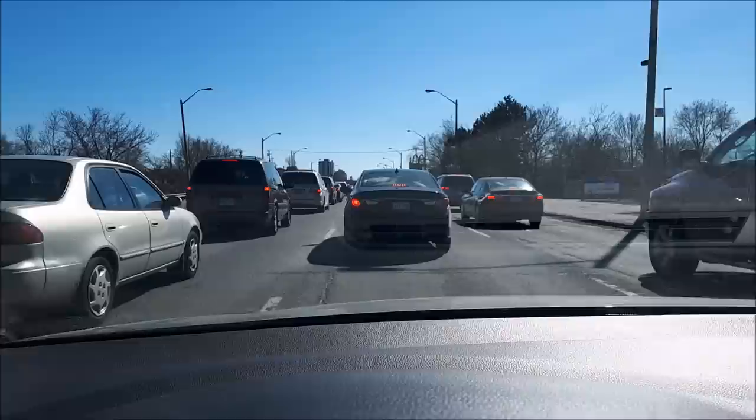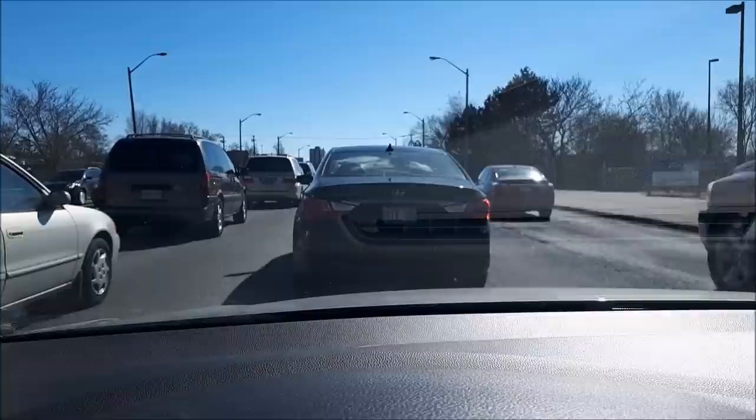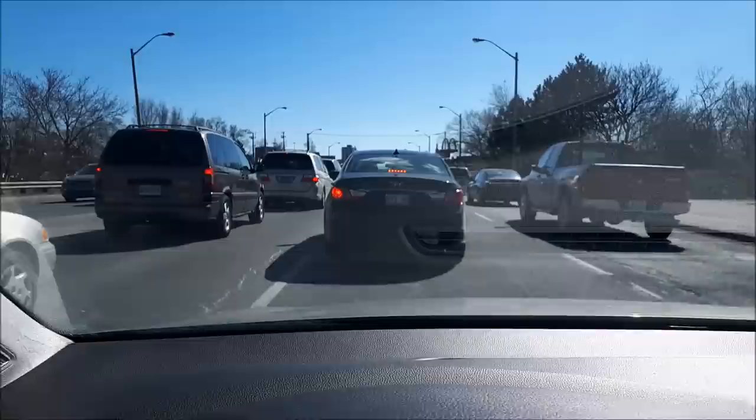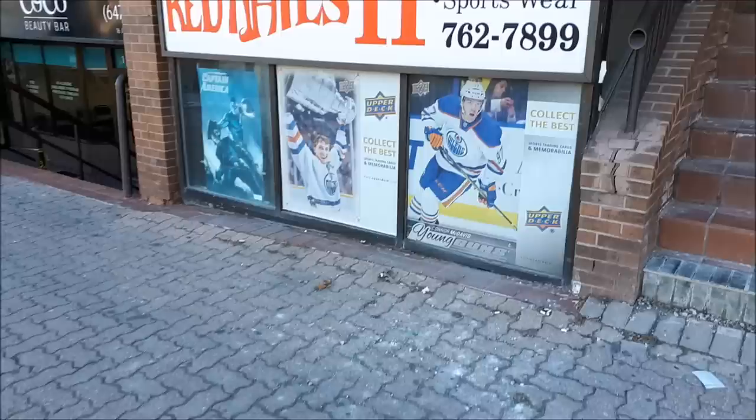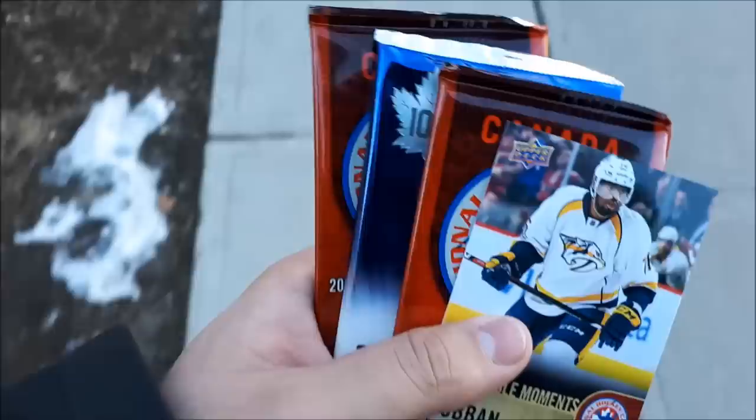Holy crap, Toronto traffic. It's like 1:30 in the afternoon and you can't move anywhere. I'm going to start walking from location to location. This is absolutely ridiculous. I don't know what the hold up is — come on people, let's go. I need hockey cards! I can't feel my face when I'm with you — or in this case my hands, because it's cold outside still even though it's March. Yay Canada.